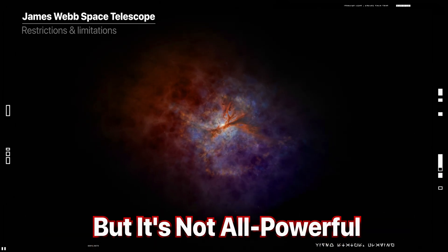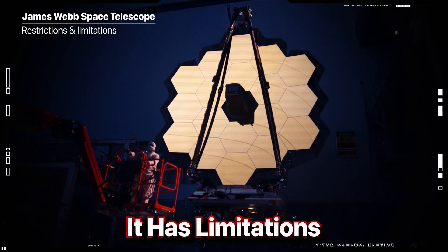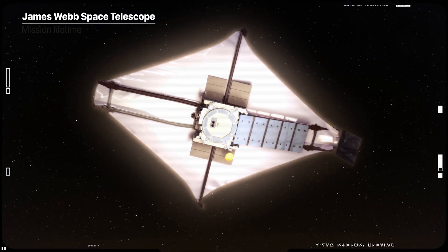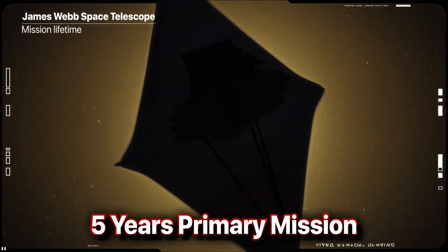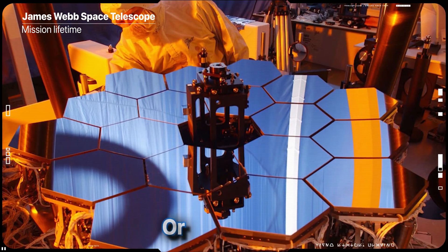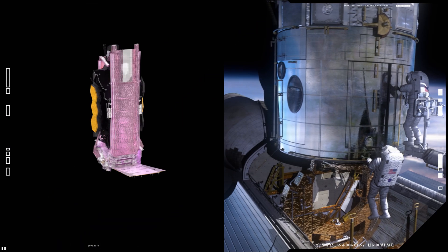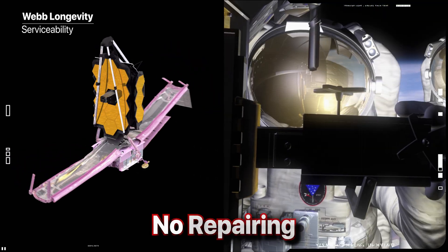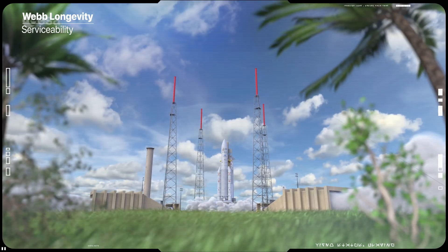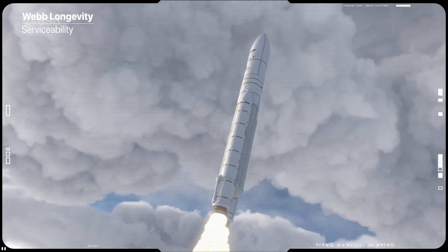But it is not all-powerful and all-capable. It has certain restrictions, limitations and its own expiration date. Webb was only designed for a primary 5-year mission, with hopes that it might wind up lasting for 10 years, or slightly over, if we get very lucky. The telescope wasn't designed to be refueled, repaired or upgraded in any way whatsoever. Whatever is on board at the time it's launched is what we will be stuck with for as long as it remains operational.